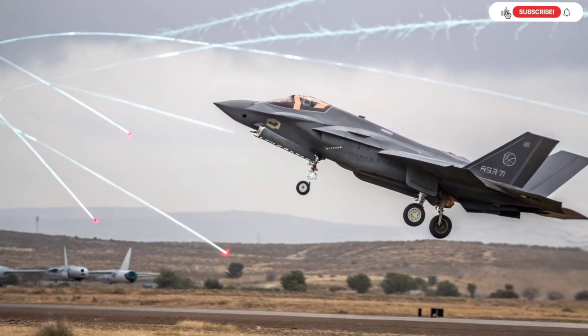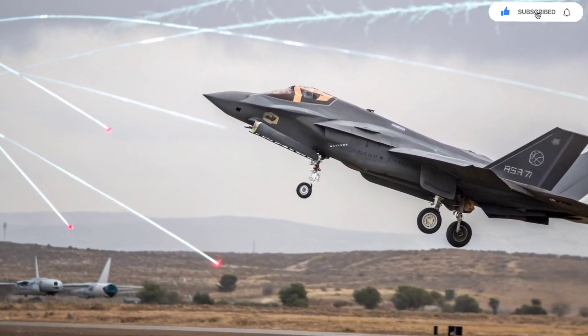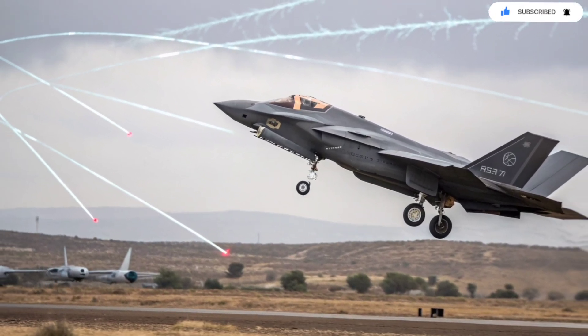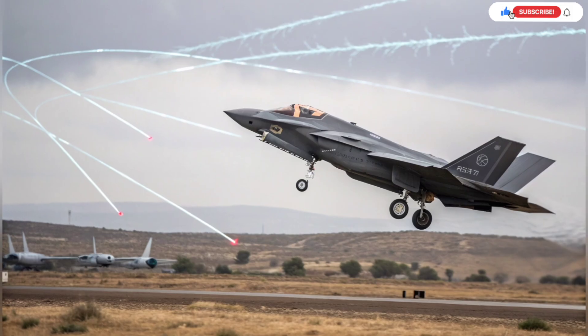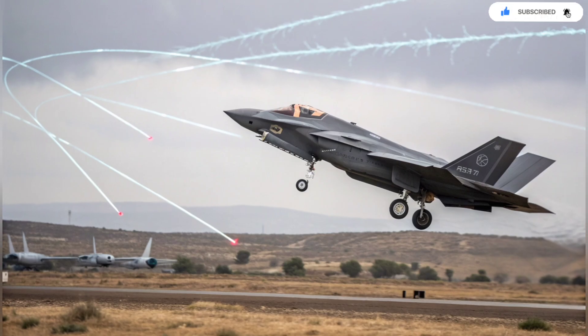The maintenance architecture also includes local training systems, simulators, and diagnostic equipment built by Israeli companies. Pilots train in simulators that use real mission data, giving them highly accurate combat environment recreations. This level of realism dramatically improves combat readiness and mission success rates.